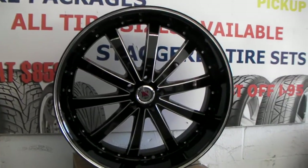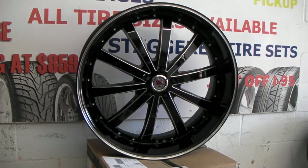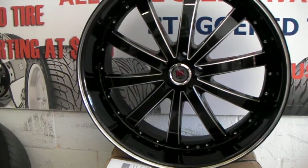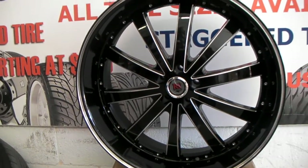Right now you're looking at the Red Sport 77 — black face with the mill lines. Great looking wheel. This one is a 24 by 10. You can see the deep lip on there. They're going on a Challenger today.